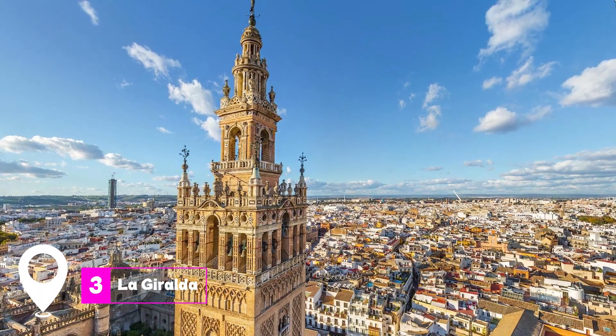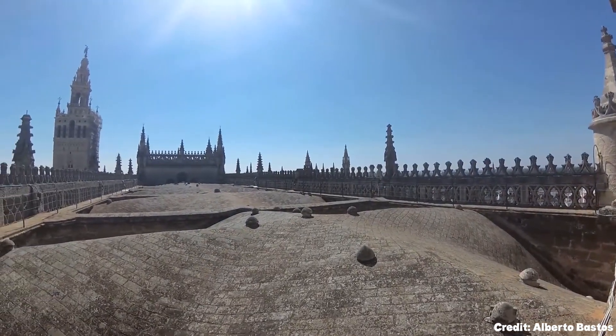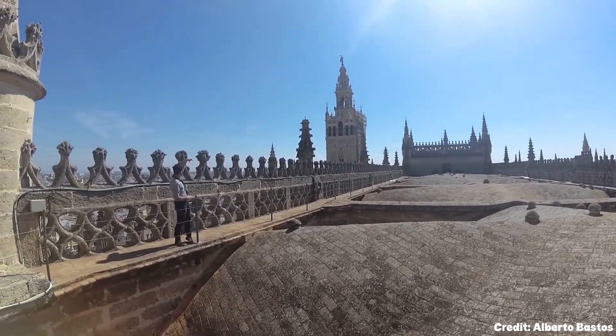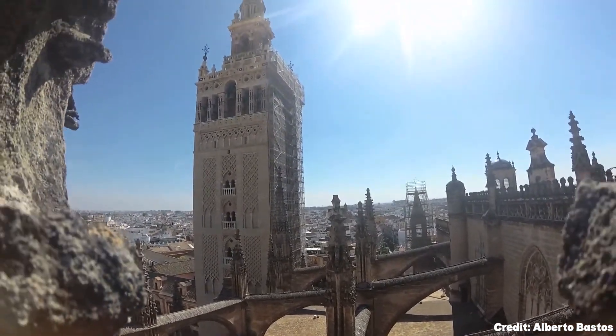At number three, we have La Giralda. This iconic bell tower adjacent to the Seville Cathedral was originally a minaret with Moorish origins. Unique in its design, the tower has 34 ramps leading to the top, allowing the muezzin to ride his horse up for the call to prayer.